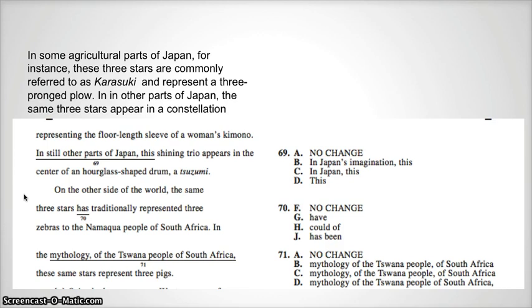For number 69, you realize that the wordy extra-words part of this underlined portion is necessary. Even though it is really long, we still keep it because we need the transition to the third Japanese view of the three stars. The correct answer for number 69 is A, no change.